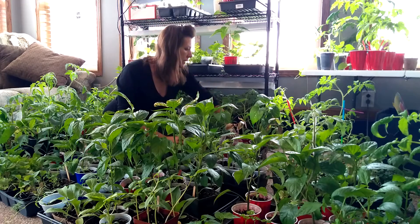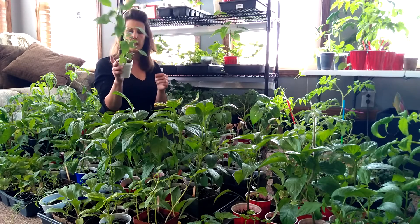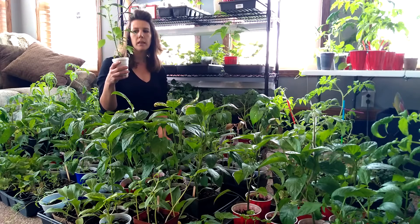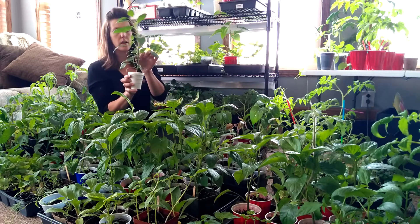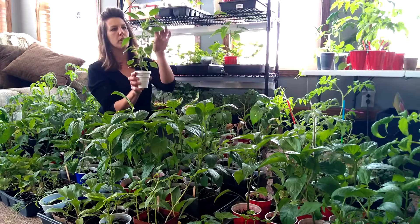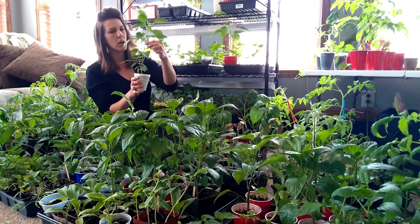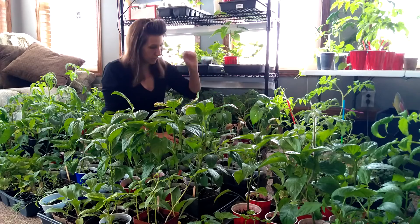There are other ones that are doing phenomenally well. This one here is a Himo Toboroski — I'm going to mess that name up. If I remember right, it produces long, slender sweet peppers. This one has made all kinds of new growth. The stem on this one isn't as strong as some of the others, but maybe it's still working on putting out a stronger stem.